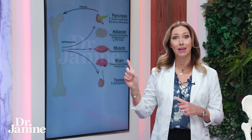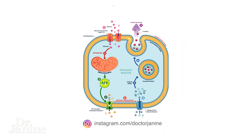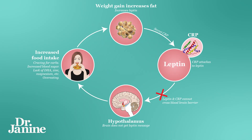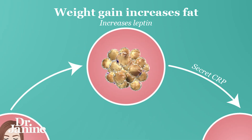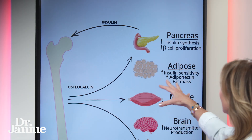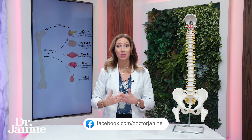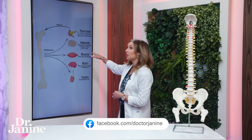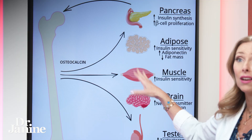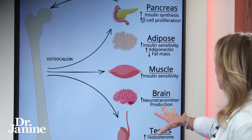Osteocalcin is also linked to our pancreas, insulin secretion, and beta cell proliferation. It's linked to our fat cells — and we know that leptin is also secreted by fat cells. Osteocalcin helps to increase insulin sensitivity in the fat cells as well as decreasing fat mass. When osteocalcin is blocked by leptin resistance, it decreases the ability to mobilize and oxidize fat, and also reduces insulin sensitivity in our muscles.